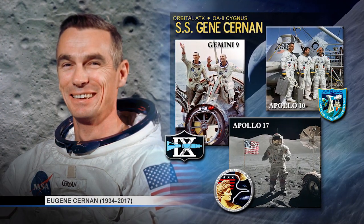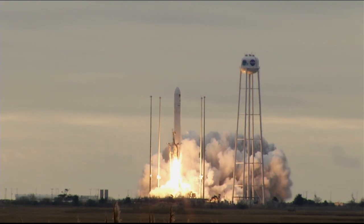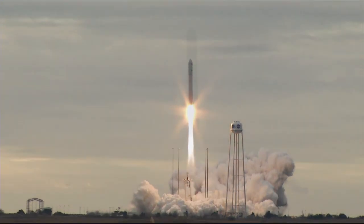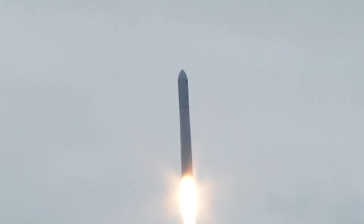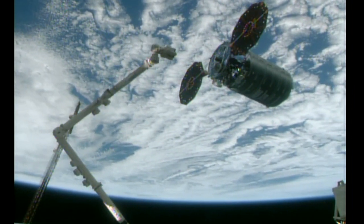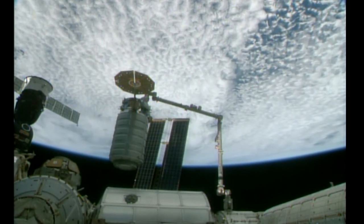Dubbed the SS Gene Cernan after the last person to have walked on the moon, Cygnus launched into orbit to the International Space Station on an Antares rocket on November 12th, carrying nearly 7,400 pounds of crew supplies, equipment, and scientific research to support Expeditions 53 and 54 crew members. Cygnus was captured and bolted into place on the station's Earth-facing port of the Unity Module on November 14th.